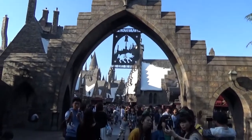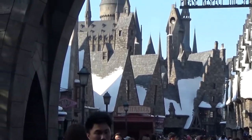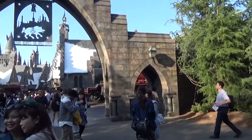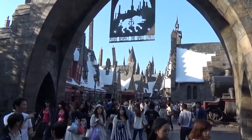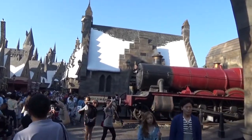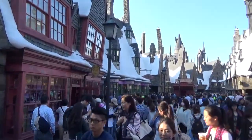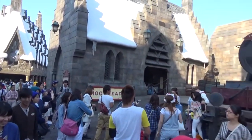Here we are at the Harry Potter Hogsmeade area from USJ. These buildings are pretty impressive — they seem to be full size, and the entrance is amazing. You can see the train over on the right-hand side. It doesn't seem as busy as I thought it would be, so that's pretty good. The area is quite spread out — there's the train, and I think some shops as well.